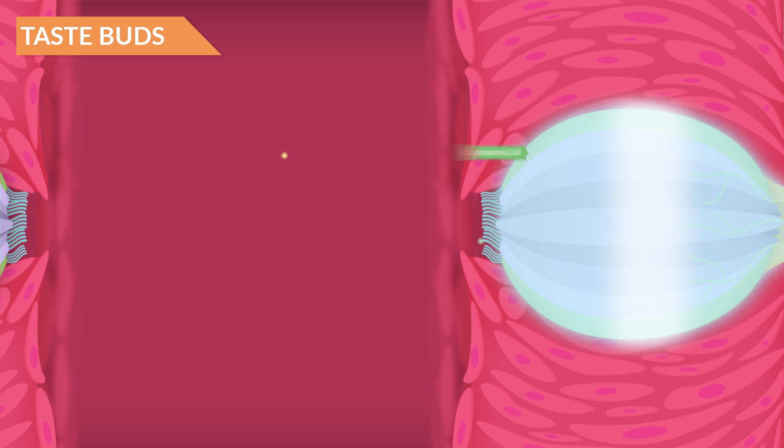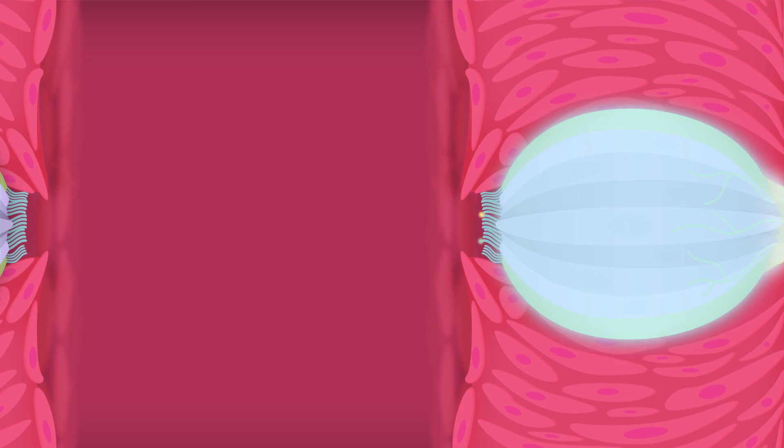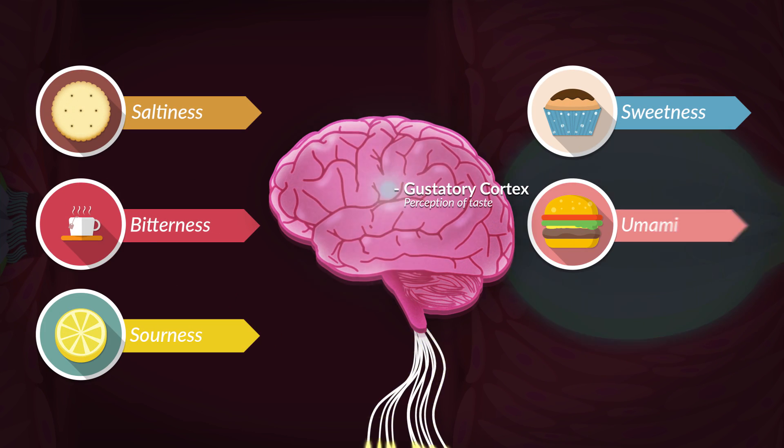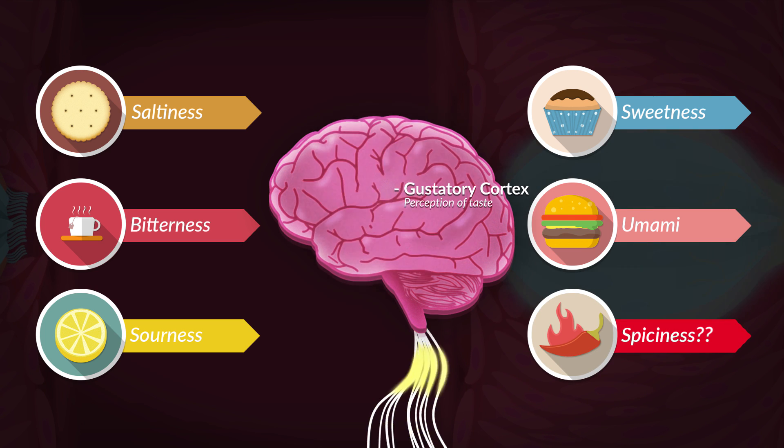These sensations become apparent when receptors on the surface of your taste bud cells are activated by the molecules in the food you are eating. This will stimulate nerve fibers to fire an action potential, causing your brain to generate the experience of taste. But what causes the sensation of spiciness, and why is it not categorized in the five basic taste groups?